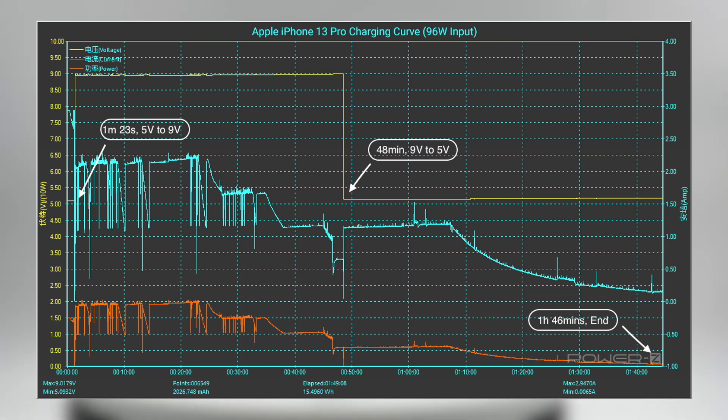So, except for the 5W charger, we can find consistent rules. Almost all the PD chargers dropped to 5V in about 48 to 50 minutes. That means PD fast charging is indeed faster than 5W charging in the first 50 minutes, but after that, PD fast charging has no obvious advantage compared with standard 5W charging. So the total charging time is noticeably dragged down after 50 minutes.